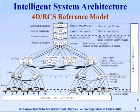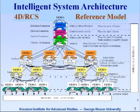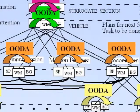This is the 4DRCS reference model. You see here a vehicle in some sort of a command and control structure. The vehicle consists of locomotion, which is basically the driving function; a mission package, which may be a weapon system; a communications package; and an attention package, which could be a RISTA that basically looks out in the distance. Each node in this command and control structure is an OODA loop, so OODA loops are closed at various levels at various frequencies.